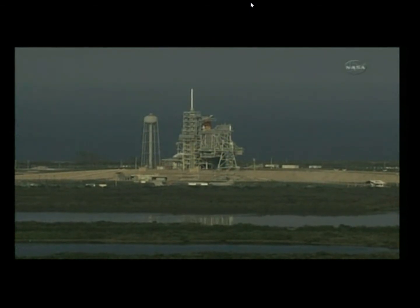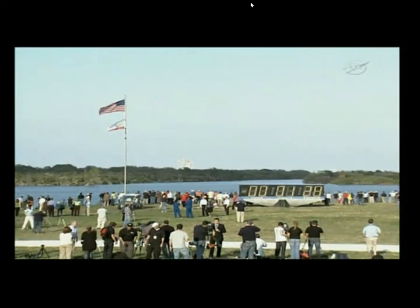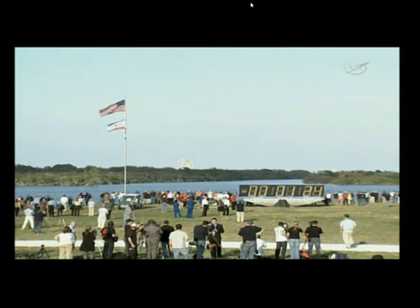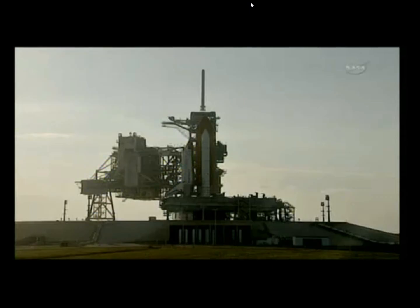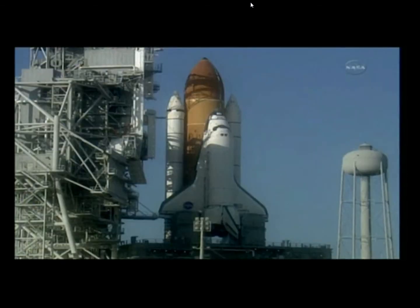T-minus 1 minute, 30 seconds and counting. All systems are go. About 90 seconds away from the launch of space shuttle Discovery on her final mission. T-minus 1 minute, 10 seconds and counting. The liquid hydrogen tank inside the external tank is now at the proper flight pressure.